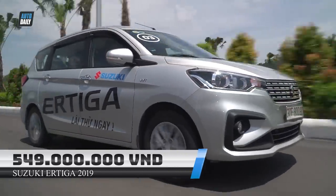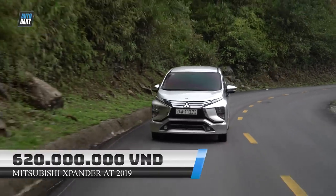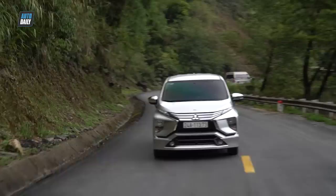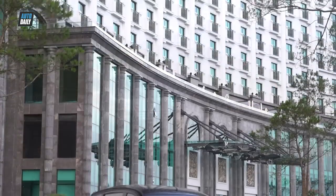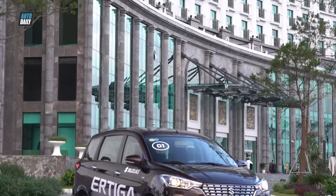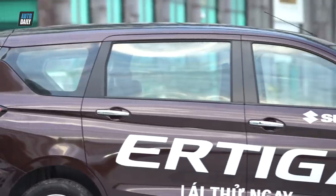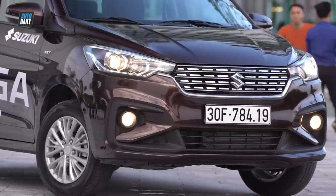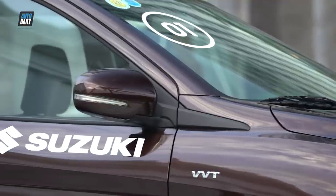Về giá bán tại thị trường Việt Nam, Ertega GLX AT có giá 549 triệu đồng, còn Xpander AT có giá 620 triệu đồng. Mặc dù đắt hơn đối thủ 71 triệu đồng, Xpander AT lại tỏ ra chiếm ưu thế về kiểu dáng cũng như trang bị. Tuy vậy, đây đều là 2 mẫu xe đáng cân nhắc trong phân khúc MPV cỡ nhỏ tại thị trường Việt Nam. Các bạn sẽ chọn Ertega GLX AT hay Xpander AT? Vui lòng để lại comment phía dưới và đừng quên đăng ký kênh Youtube của Autoran để cập nhật những video mới nhất về xe.